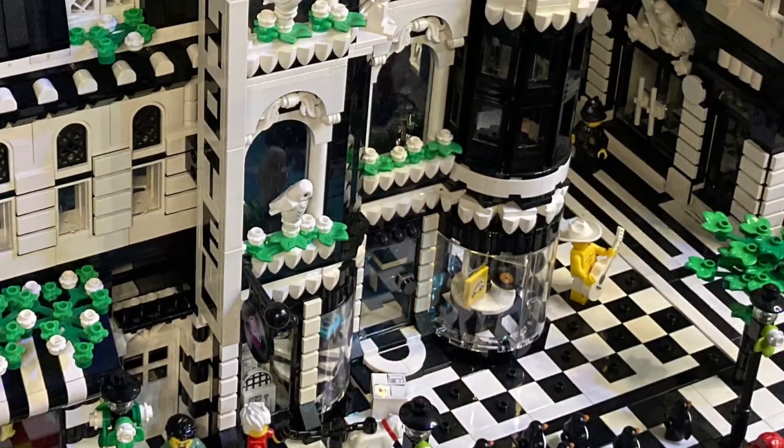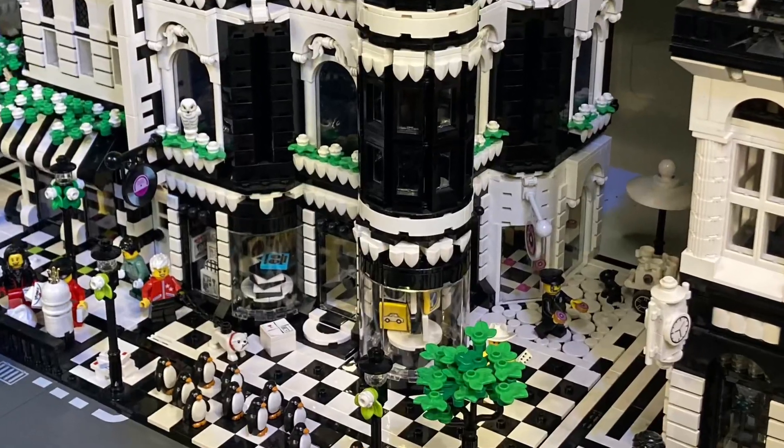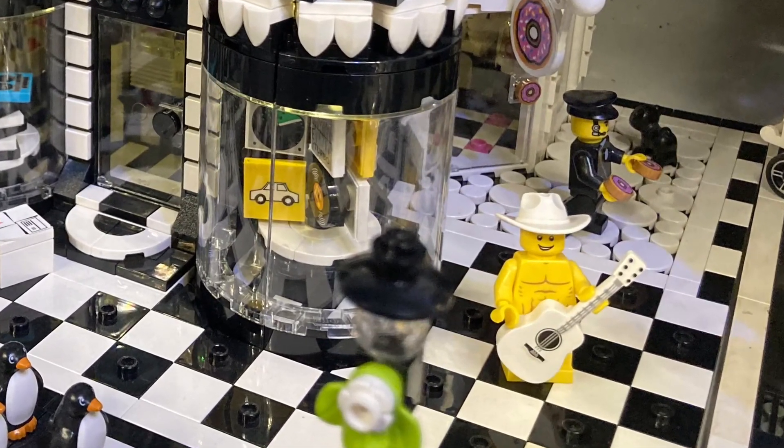Here's how my mock corner building looks in the city. I've got it between the corner cafe and the brick bank. I'm so proud of my building with the record store and the donut shop around the corner, and I thank you for letting me give you the tour.